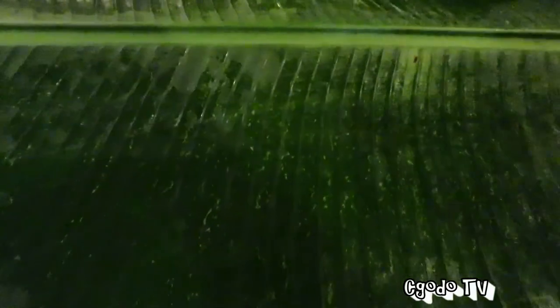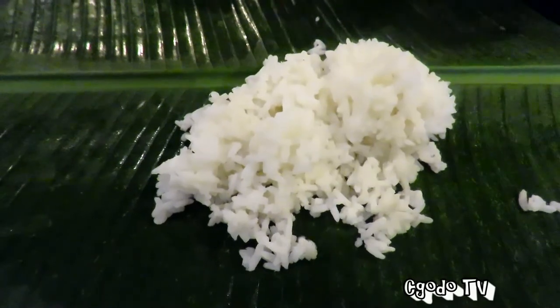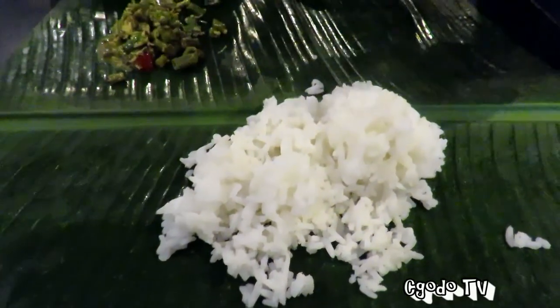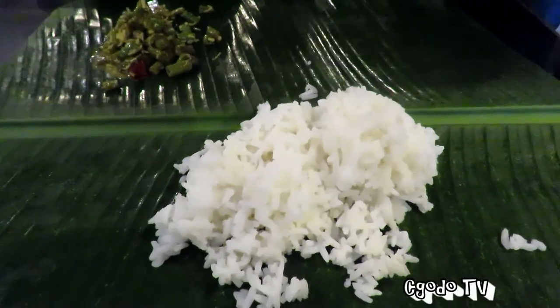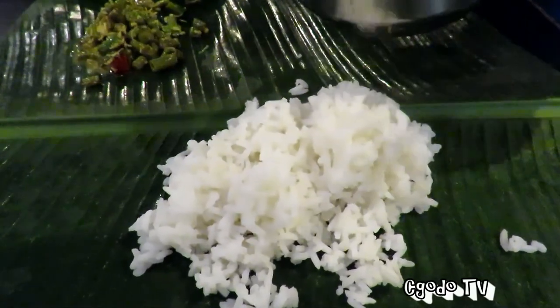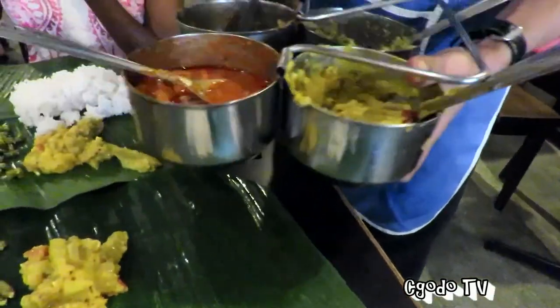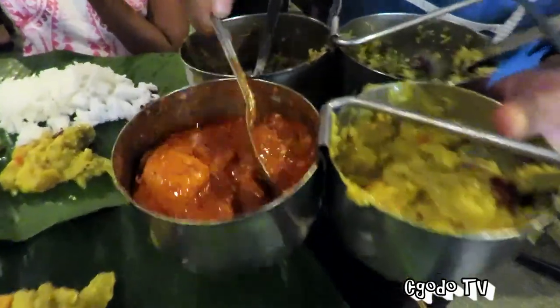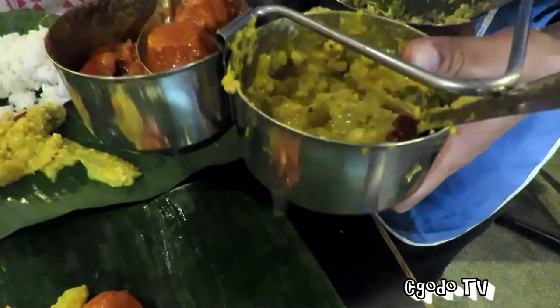The banana leaf set comes with vegetables. Different kinds of vegetables are being served — it looks so beautiful and colorful. I think that's the tofu. Check this out, so beautiful.